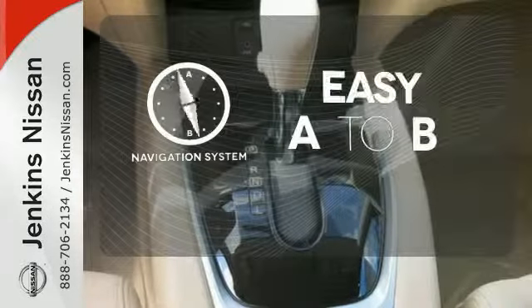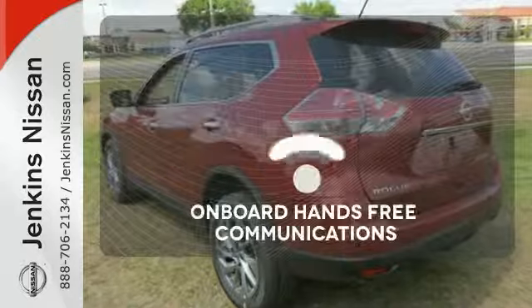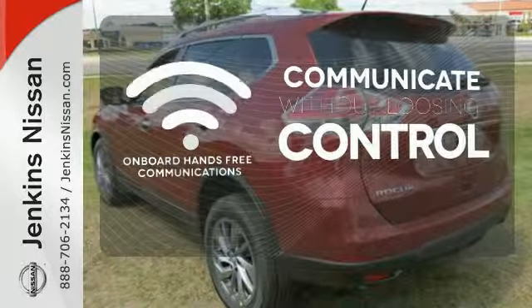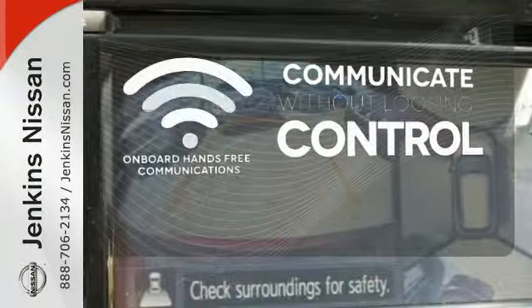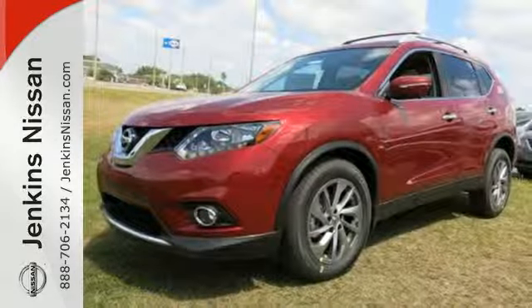Feel confident getting from point A to point B with the navigation system. Onboard hands-free communications keeps your hands on the wheel without compromise. Make this 2015 Nissan Rogue yours and drive with confidence.